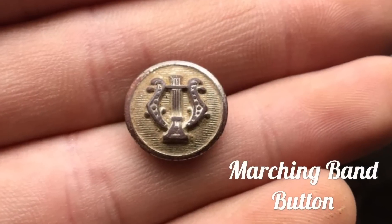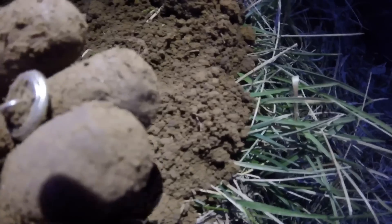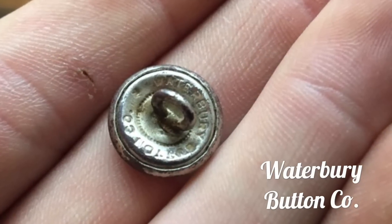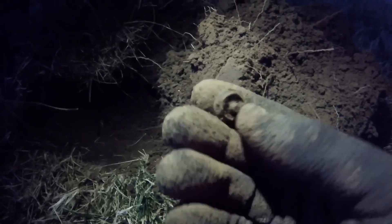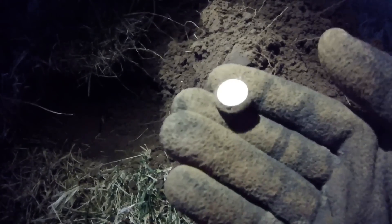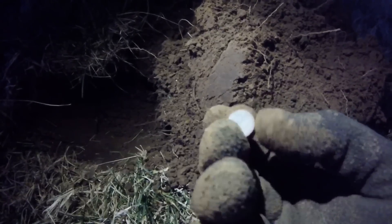Well, light's fading on us, but I doubt you'll be able to see this guy. Got a little marching band button — got a nice shank on the back, still pretty cool. Not terribly old, but it does have a Waterbury back mark. We're going to keep rolling.